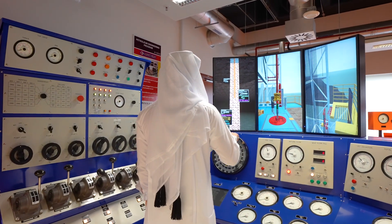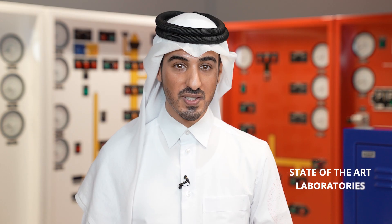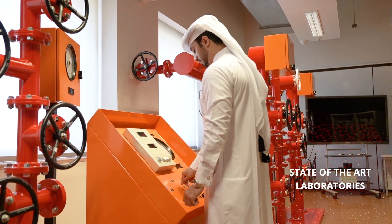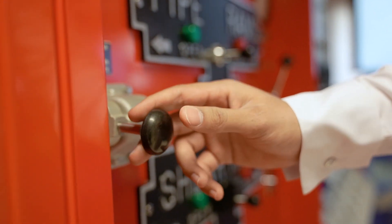Therefore, you are studying at the best institution. The curriculum is rich to cover all aspects of petroleum engineering. In your journey, you will be working in state-of-the-art laboratories to work on various concepts in petroleum engineering. This will be coupled with computer-based simulation projects. The program has a unique senior design project that will integrate all the courses in one final project that will prepare you for your career.